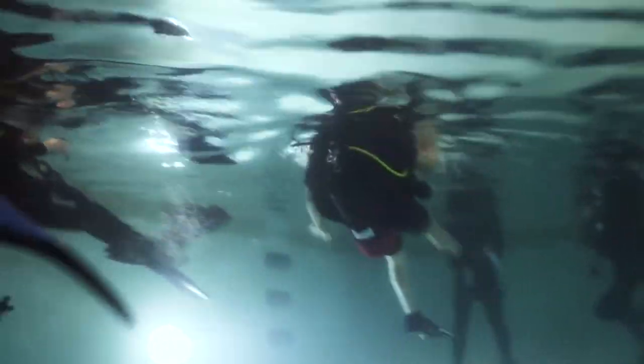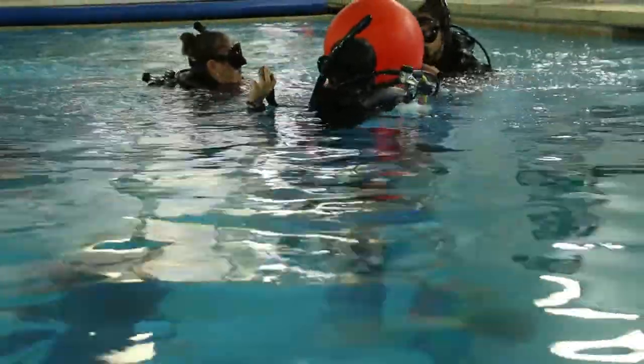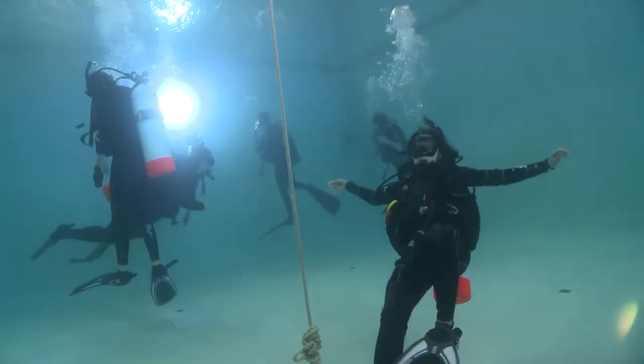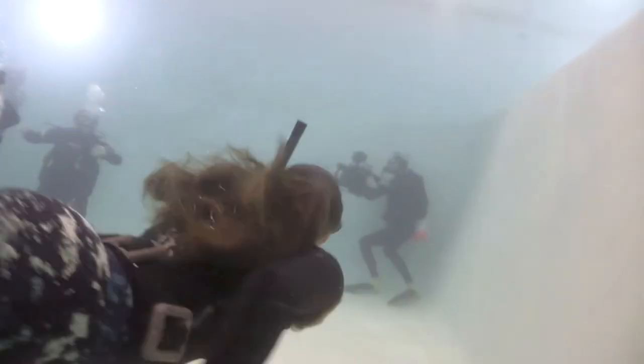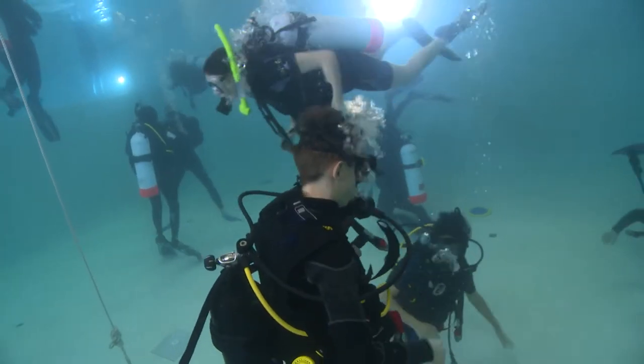Everybody did a great job in the shallow end and we're off to the deep end. Some of them were up and down in the pool — we're in a controlled environment so this is the place to do that. Some people are just born of water; others have to work harder at it to have that presence of body in the water, to realize when you're floating up and have too much air in your BC. But once they find that sweet spot of buoyancy, they'll be able to feel and regulate it with a breath of air.